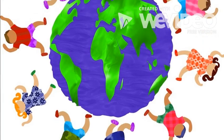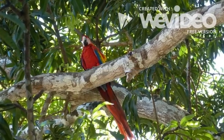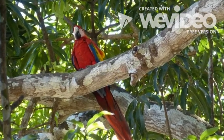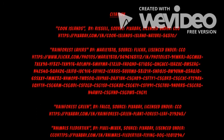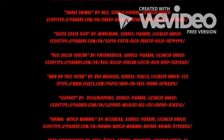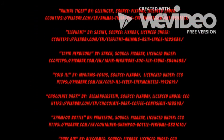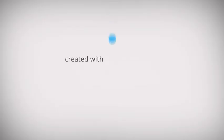The rainforest is very important for the animals that live there and for all the people around the world. As we continue to learn about the rainforest, we will learn more about how amazing the rainforest is. Would you like to go to the rainforest?